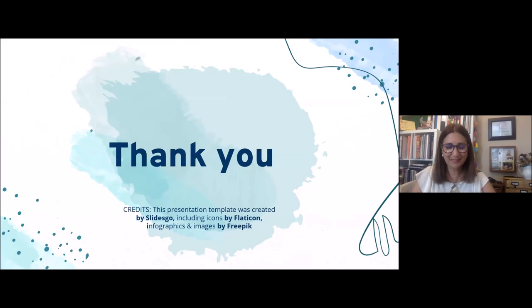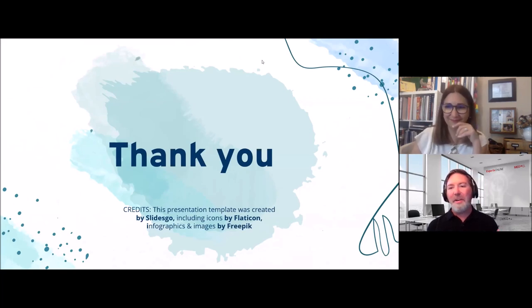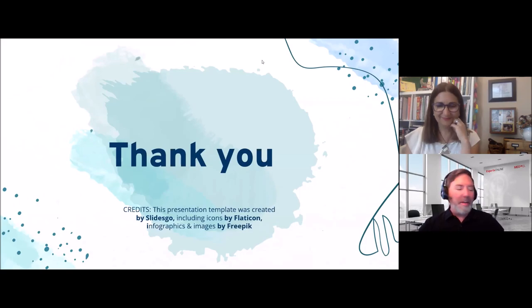Thank you so much, Christina — this is a very informative presentation with very important things for us to consider when observing dual language learners. Knowing the process by which they're becoming bilingual helps determine how to assess and treat them. Knowing the advantages of bilingualism keeps our minds on possibility and gives us language to inspire hope in families. Knowing what bilingual phenomena look like helps us avoid misdiagnosis and celebrate children's successes.